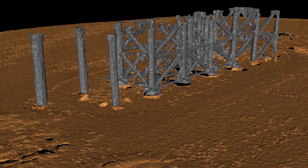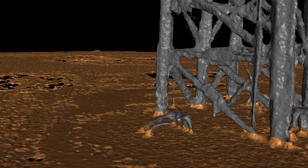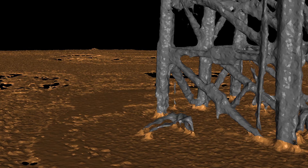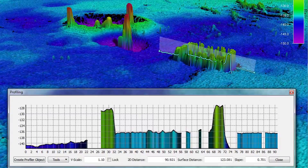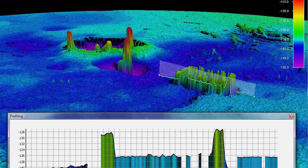The high-resolution sonar images are downloaded and within minutes, a detailed three-dimensional model of the structure is presented to the client for detailed assessment of the structure's condition. The 3D geo-registered models generated by Marlin provide operating companies with a full view of the surrounding structure and the ability to perform metrology of the structures and the seabed.